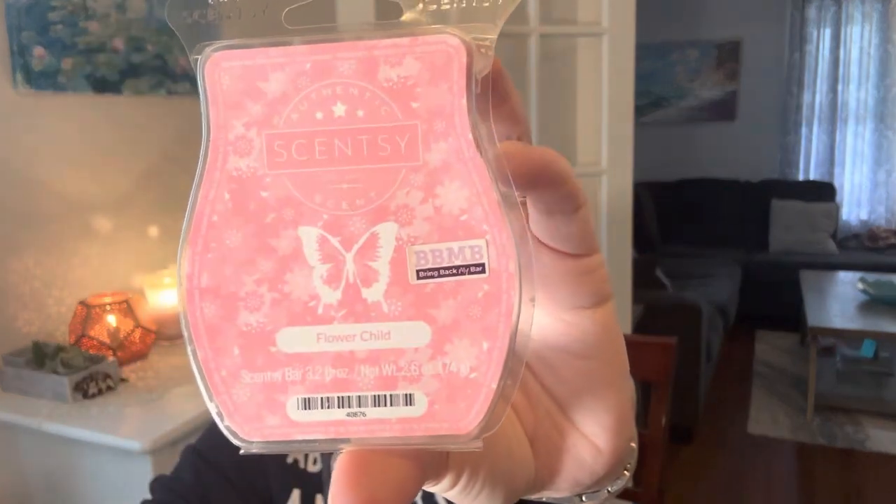Number six was 'melt wax from your favorite scent category,' so I did Flower Child — this is a dupe for Juicy Couture Viva La Juicy perfume, and I love it. It's absolutely gorgeous. If you love Juicy Couture perfume you would love Flower Child. I would love to see that come back. Highly recommend if you're into those fruity floral perfumes like Juicy Couture Viva La Juicy — it's stunning, a nice medium performer.